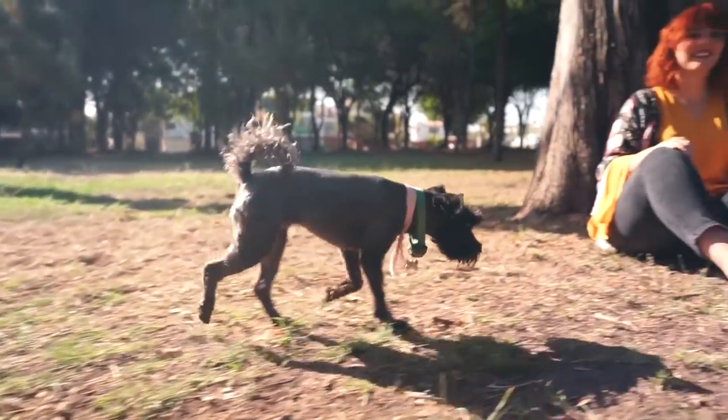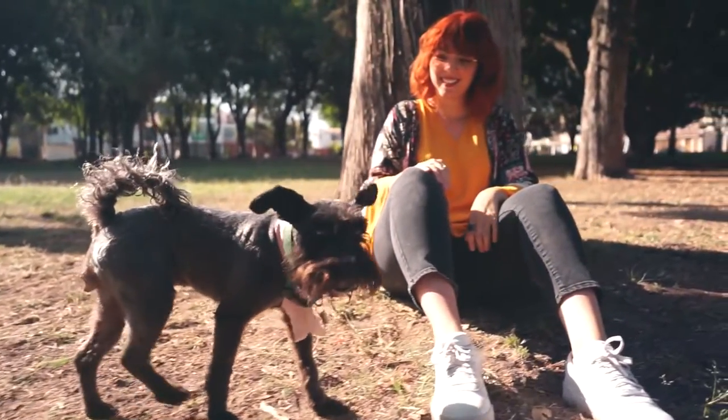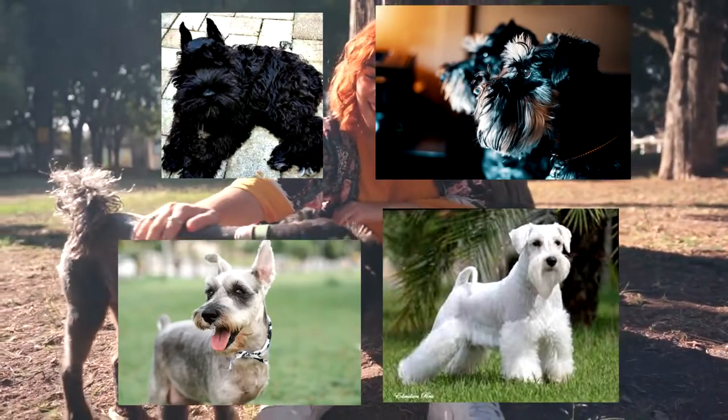Miniature Schnauzers are recognized in four colors internationally: solid black, black and silver, salt and pepper, and white.